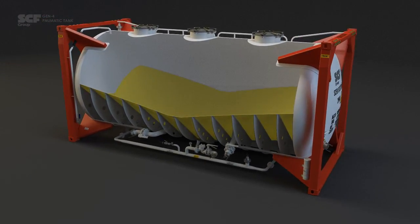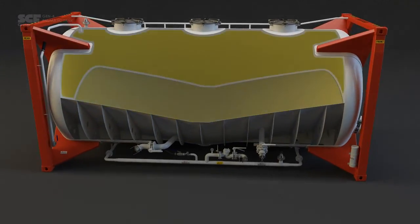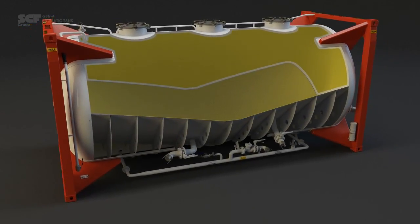Our engineers have improved the design of the shedder plates by increasing thickness and tensile strength. A new high-gloss internal paint system reduces discharge time and prevents historic cargo hang-up issues.